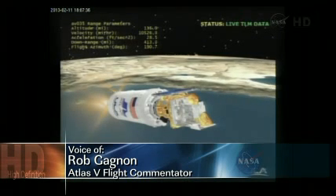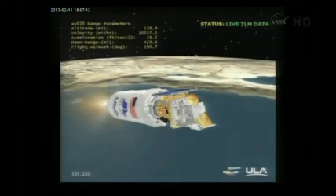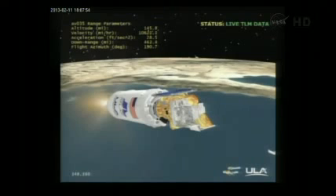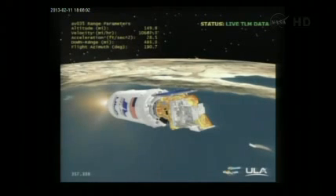Vehicle flying very smooth. We're at 137 miles in altitude, 428 miles downrange, traveling at 10,400 miles per hour. Everything looking good. We've gone to closed loop control on Centaur PU, continuing to make mixture ratio correction as expected.